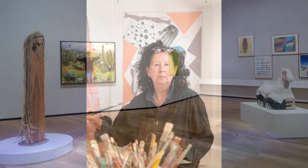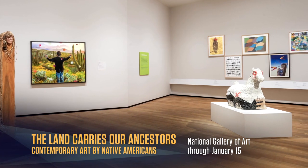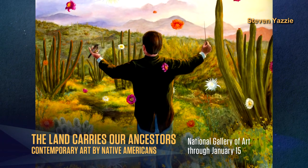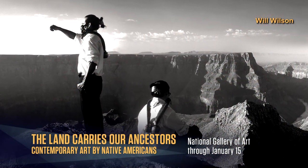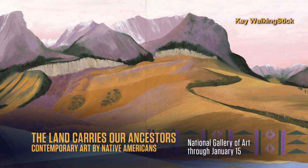Curated by Joan Quick-to-See Smith, the work of nearly 50 Native American artists spans a broad horizon of contemporary and traditional processes and materials, shaping their vision of an existentially intertwined existence with land, sky, and place.